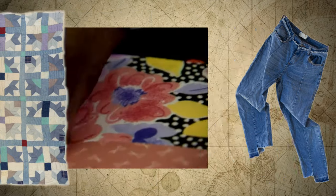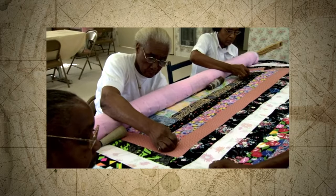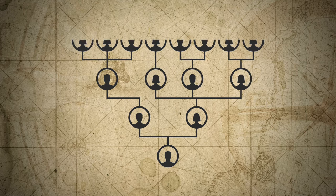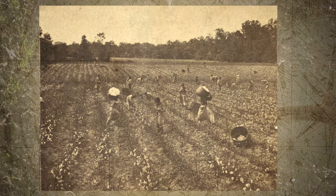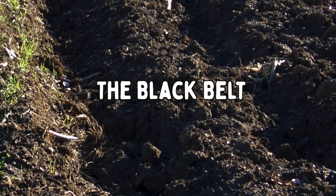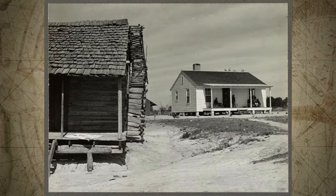The quilters of Gee's Bend learned this from their parents, who learned from their parents, who learned it from their parents, going back over 100 years to a time when many of the people in Gee's Bend were enslaved. This is in an area of Alabama where the soil is so rich and dark that it is called the Black Belt. The dark, black soil was good for growing crops, like cotton, and 100 years ago, much of Gee's Bend was the Petway Plantation.